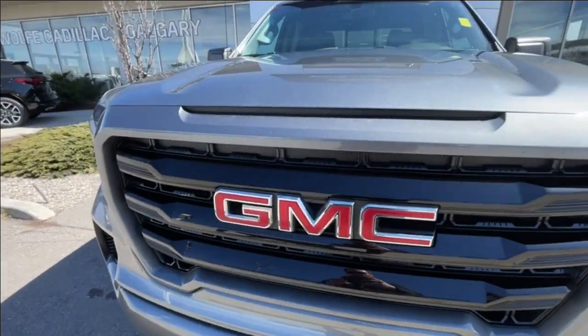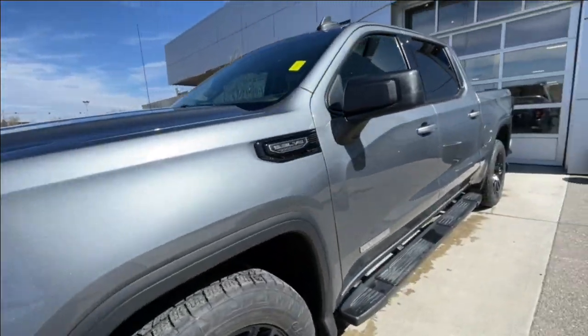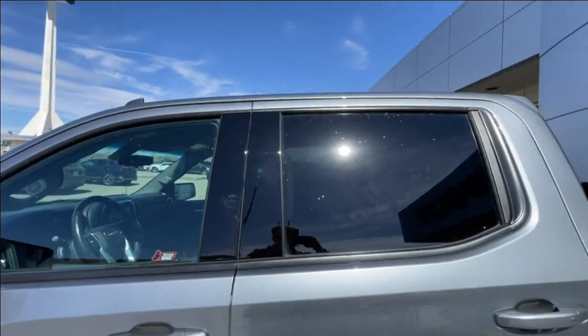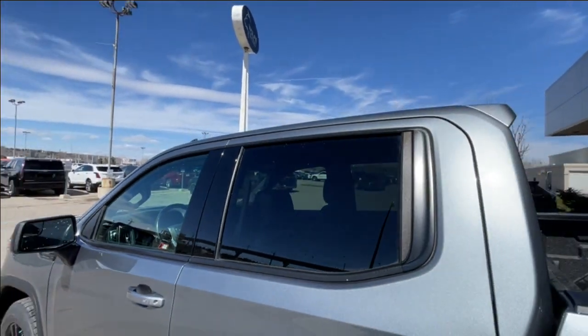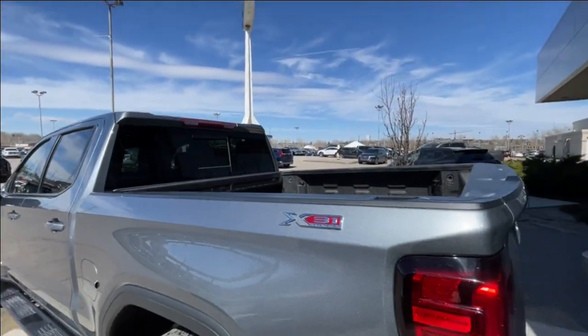We have the GMC badge in the center of the grille, black recovery hooks, LED daytime running lights and headlights. Back down the side of the vehicle, this truck is remote-start equipped and has keyless entry, rear-tinted privacy windows with black trim all around, step assists are installed, and X31 off-road badges on both sides of the bed.